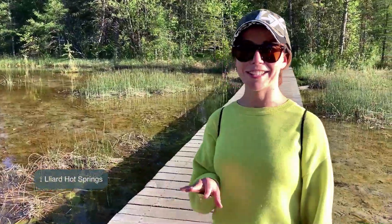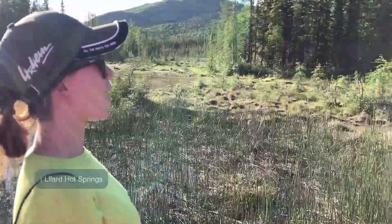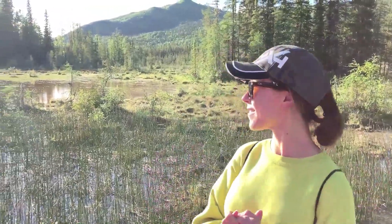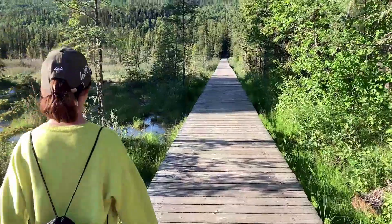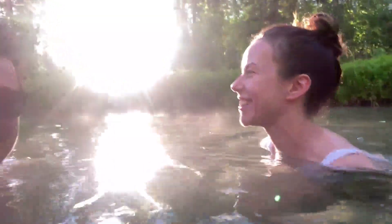We've just arrived at the Liard Hot Springs. I am quite excited about this experience because I have never been in a hot spring before. I'm really curious how it looks and how it feels to go into warm water. We have thermal waters in Hungary but it is just not the same. There are a lot of mosquitoes around — though we shouldn't mention those!